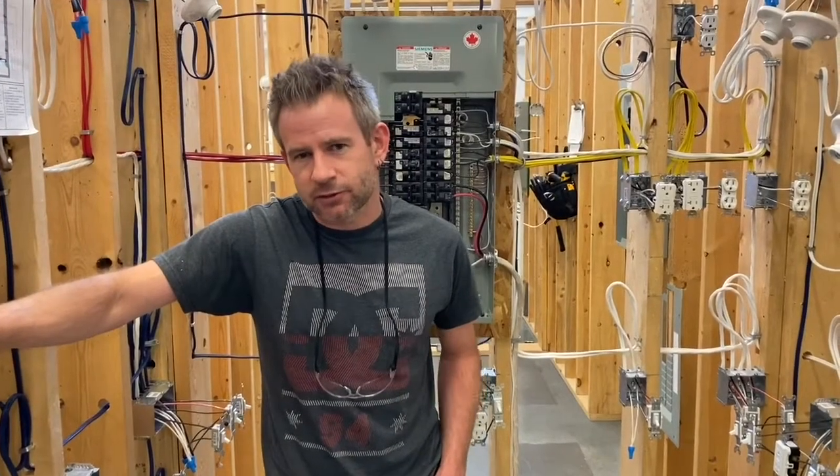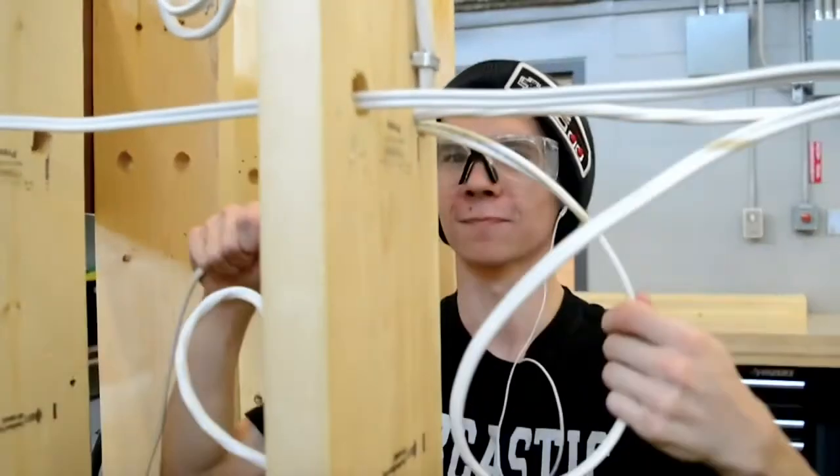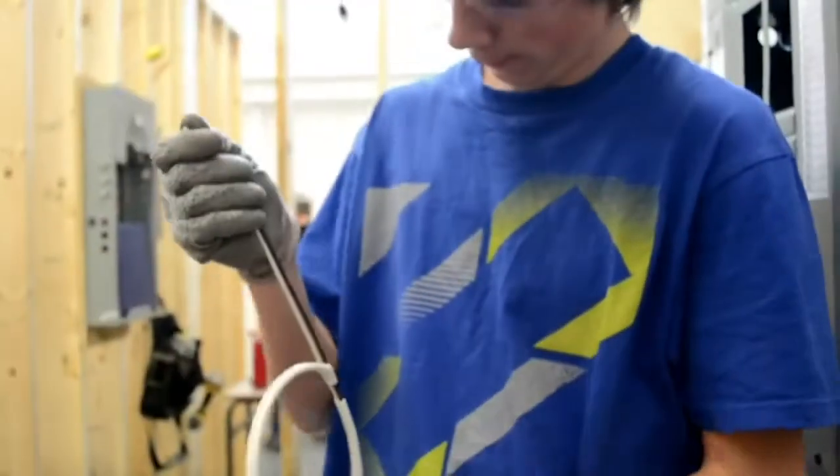Hi, my name is Mr. Depner and I teach electrical and plumbing systems at Jack James High School. The electrical and plumbing systems program provides students with an opportunity to learn the fundamentals of residential electrical wiring and plumbing.